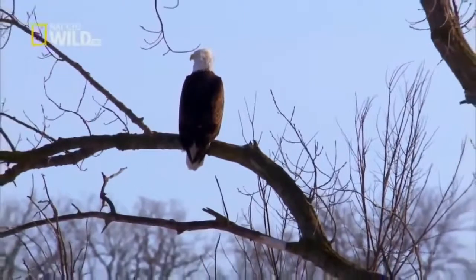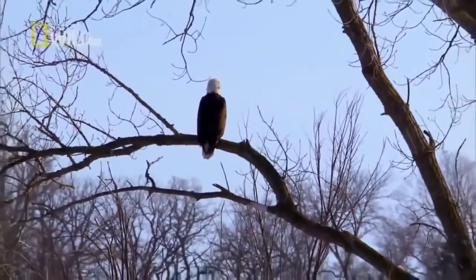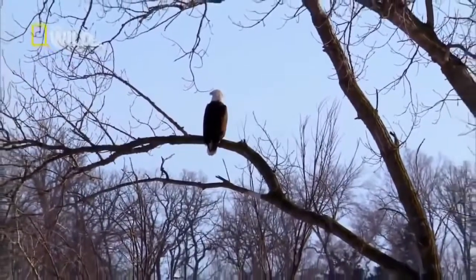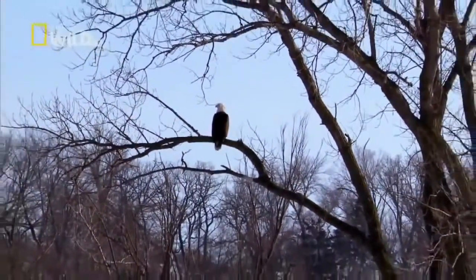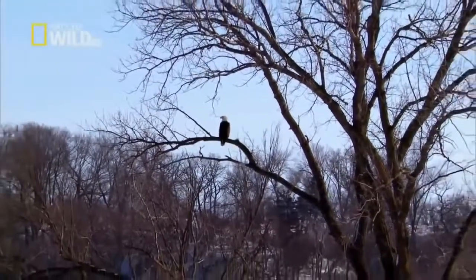Now he has lost almost everything. He may find another mate and start all over again. But until then, he must defend his territory alone.